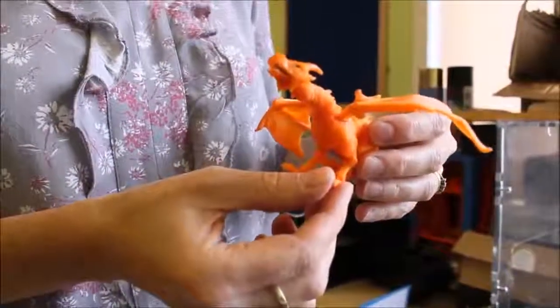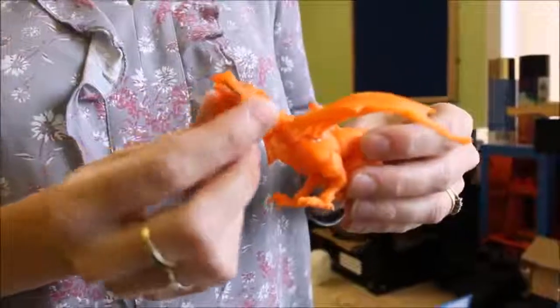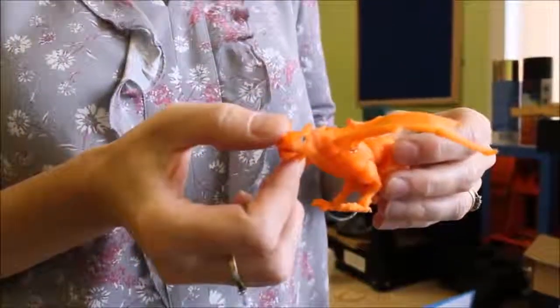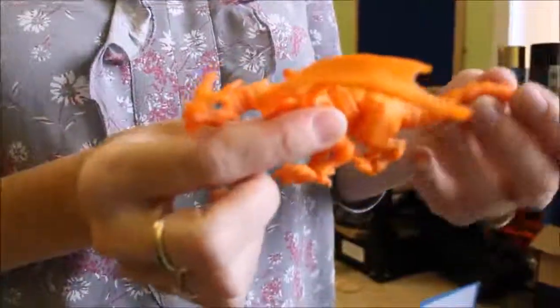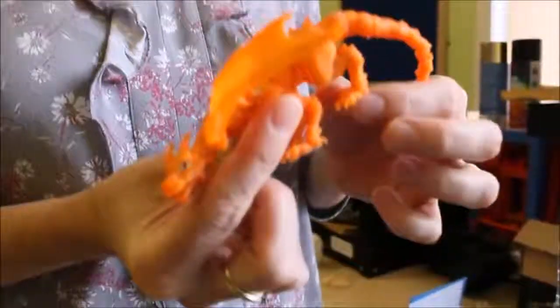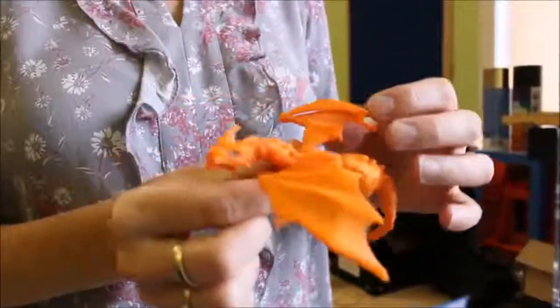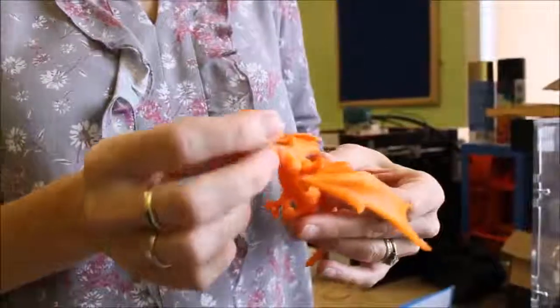Thanks Ian Hiscox for sending in your print of this wonderful dragon in our orange PLA. You've articulated it really sweetly by running elastic all the way through, so a fantastic print. Thank you very much Ian.